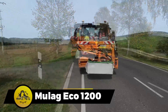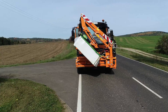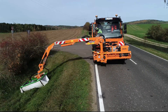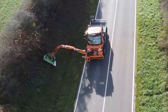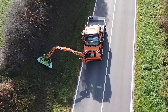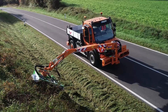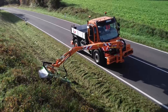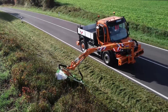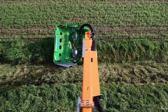The Mulag Eco 1200 is dedicated to maintaining roadside grass, offering a solution for the immense workload of trimming grass along more than 7 million kilometers of roads in the United States alone. What sets it apart is its environmentally conscious approach, ensuring grass isn't cut shorter than 10 centimeters and insects in the grass are safely returned to the ground. With a cutting width of 1.2 meters and adjustable positioning from the cab, it enables efficient and environmentally friendly roadside grass trimming.